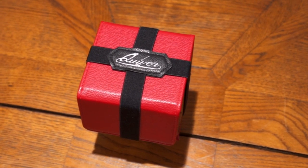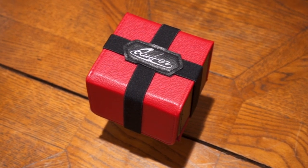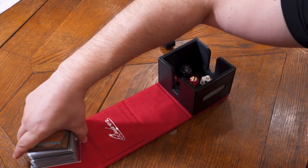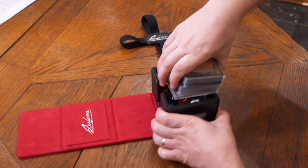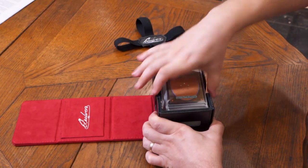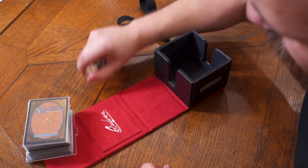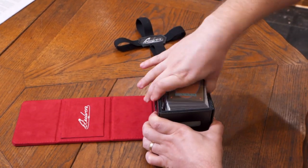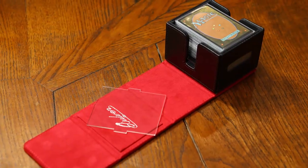Meet Citadel, the ultimate deck block that offers unparalleled deck protection, convenience, and aesthetics. Citadel gives incredible versatility, as it can store up to 100 double-sleeved cards or 130-plus single-sleeved cards. You can also store your tokens and dice with up to 80 single-sleeved cards or 60 double-sleeved cards. That's a lot of space.